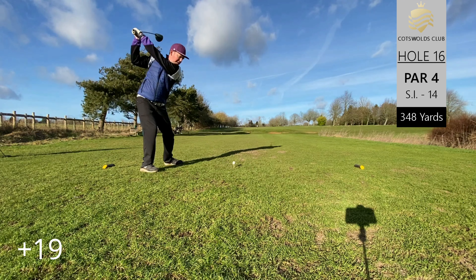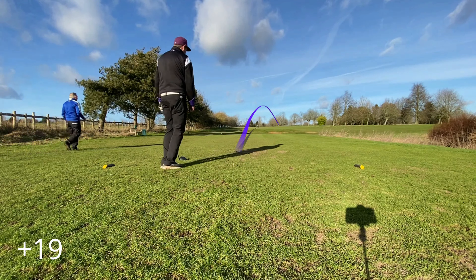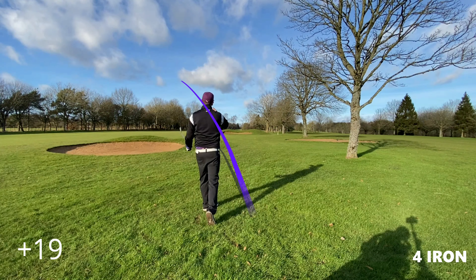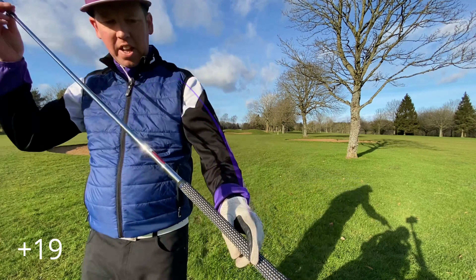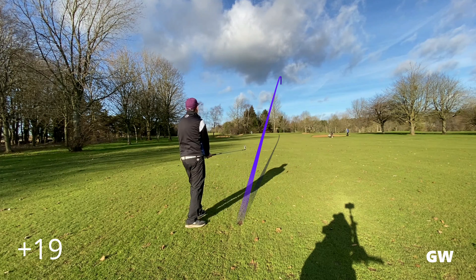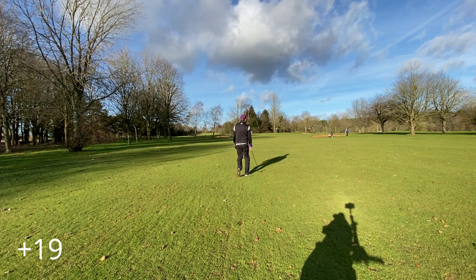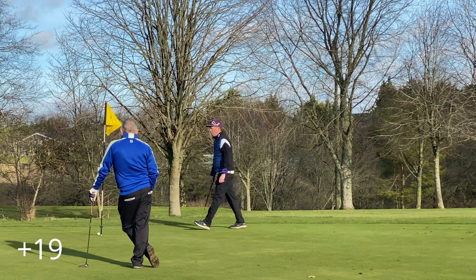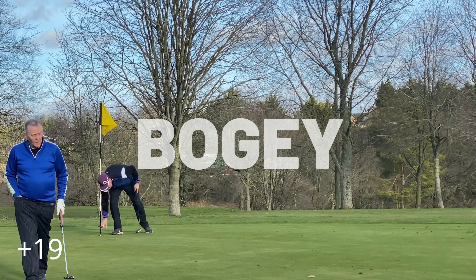Driving across the green on hole sixteen and as you can see today's drive is a push out right. I know what I've been doing wrong with my driving and we'll tidy that up in the next few rounds. The four iron is sprayed left. We've got a gap wedge into the green — really good shot — giving us a chance with the putt, but we know it's not going in. A bogey on the card.